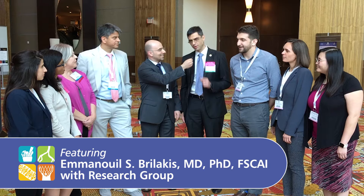With me is a big group — Dr. Burlakis' team from Dallas. Dr. Burlakis is a director of a cath lab at VA Dallas and he's a professor of medicine at UT Southwestern. Thank you, it's a pleasure to be here today.